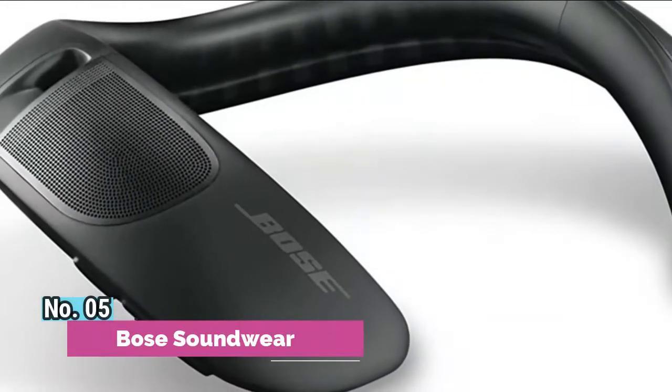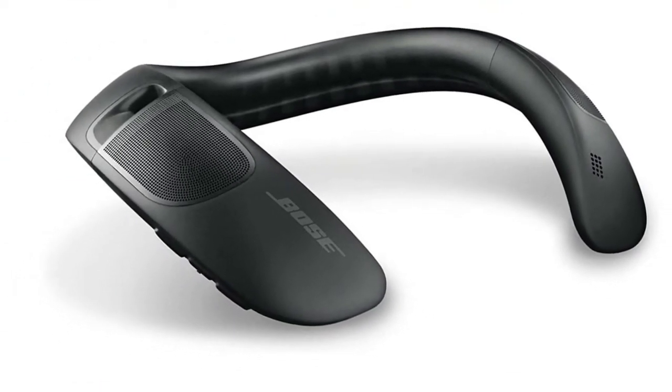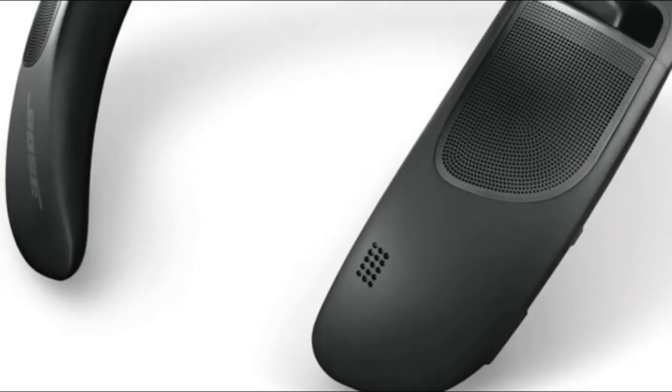Number 5: Bow Soundware. Patented WavaGuide technology, digital signal processing, and upward-facing speakers surround you in deep rich sound, creating a truly unique and immersive sound experience.